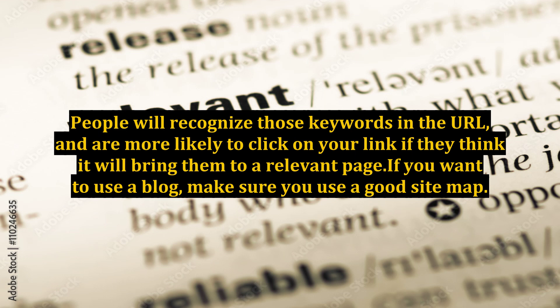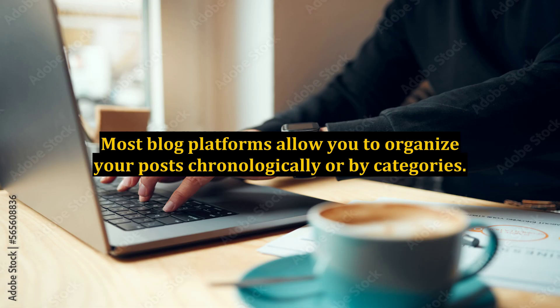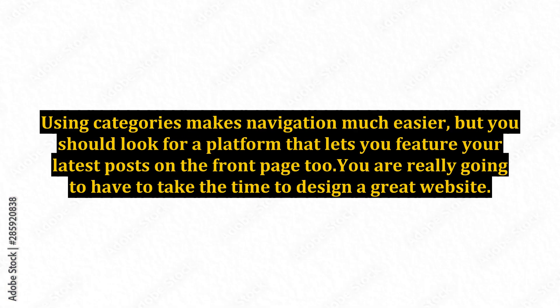If you want to use a blog, make sure you use a good sitemap. Most blog platforms allow you to organize your posts chronologically or by categories. Using categories makes navigation much easier, but you should look for a platform that lets you feature your latest posts on the front page too.